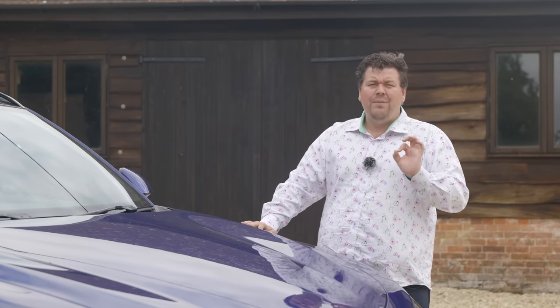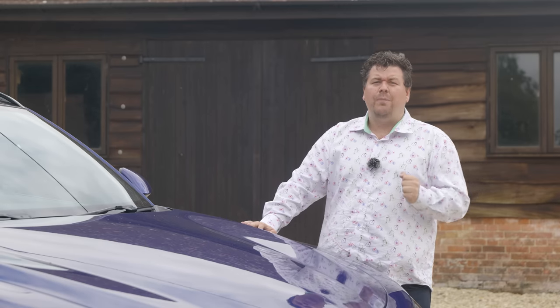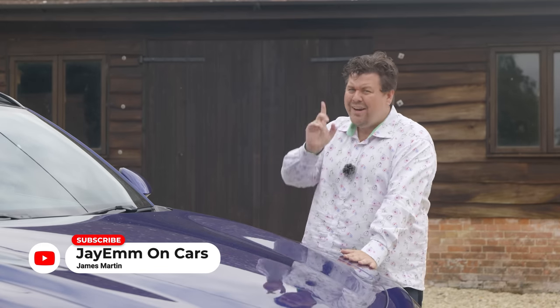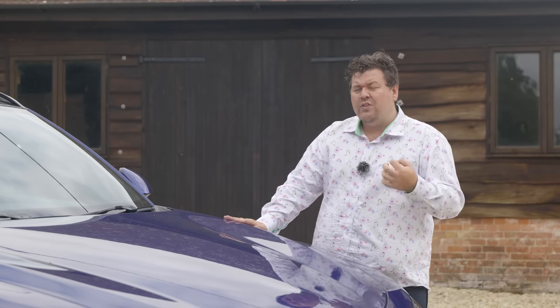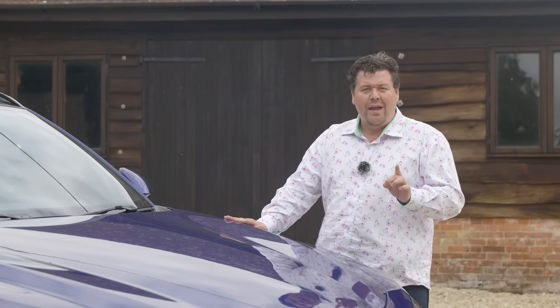Hello everybody. These days if somebody comes to me asking what sensible car they should buy, it is very difficult to look past a Kia. Their combination of practicality, technology and price is difficult to beat. But I understand not everybody wants to say 'I drive a Kia.' So what do you buy if you want something sensible, practical, and you want to say 'I drive an Alfa Romeo'?